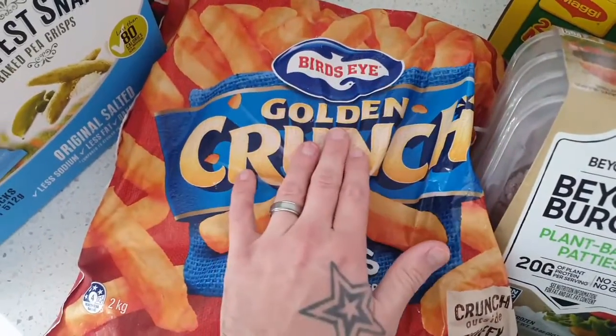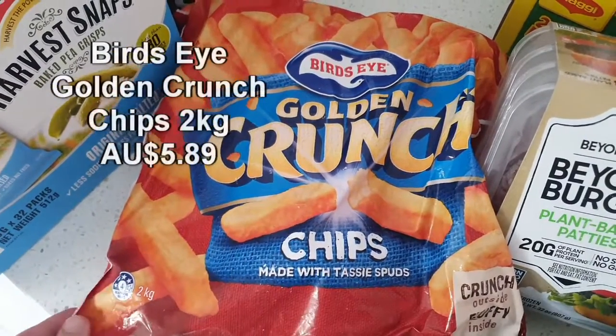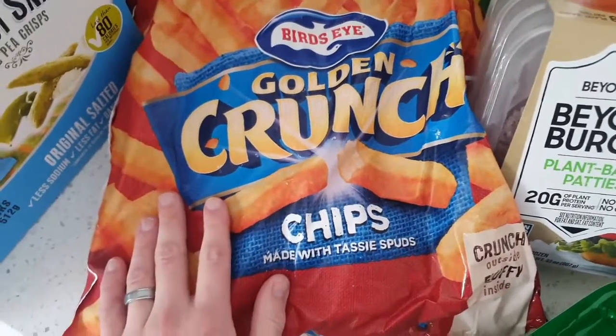Over here we generally get the Bird's Eye Golden Crunch hot chips. This massive two-kilo packet of hot chips lasts us probably for the month. Who doesn't love some hot chips, and it is really great value from Costco.